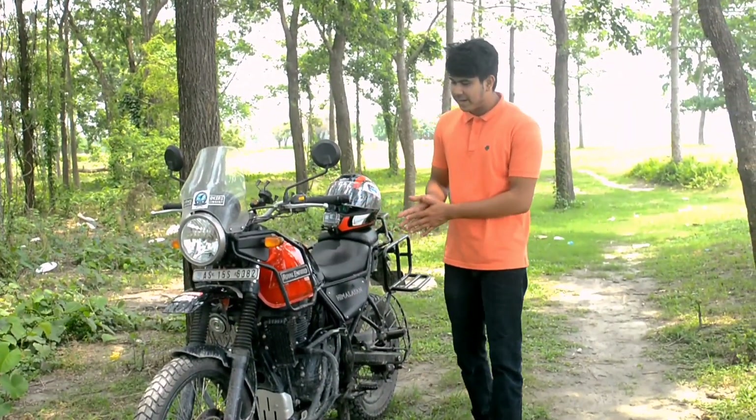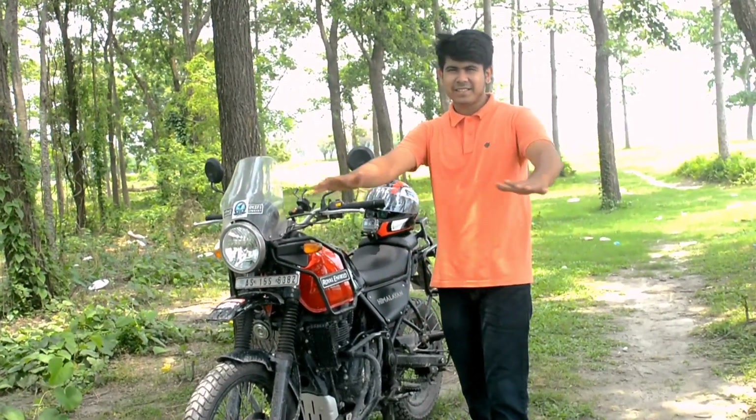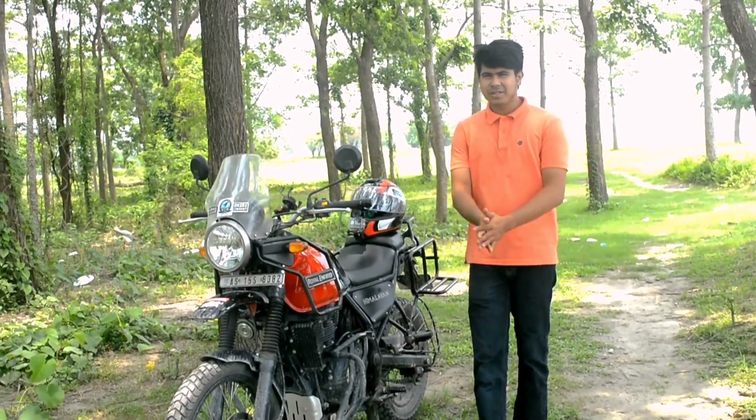If you want to know something more about this bike, you can comment below. Please like, share, and subscribe. Until then, bye bye and see you in the next video.